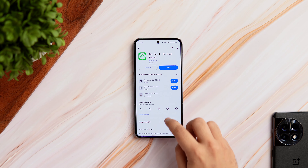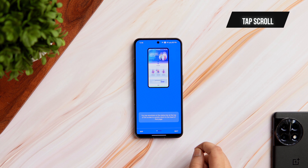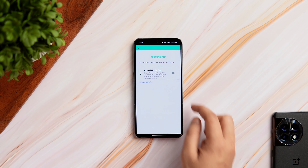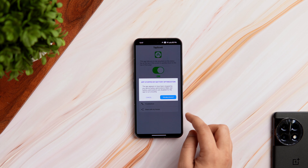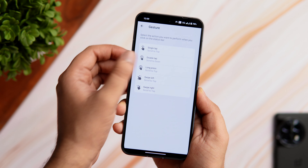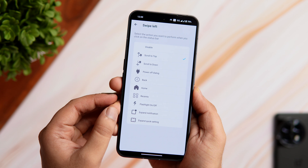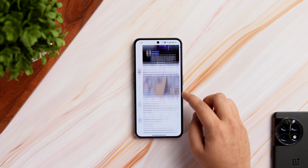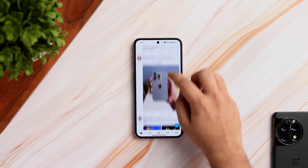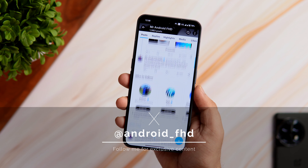The next app on this list is called Tab Scroll. You know iOS has this really cool feature where if you want to go to the top of any website, you just tap on the status bar and it automatically scrolls back to the top. This app brings the same functionality to Android. Just install the app, allow all required permissions, then go into settings and select 'Scroll to Top' as the tap action for a single tap. You can also toggle the flashlight with a double tap on the status bar. For example, while browsing Twitter or X, just tap the status bar to jump right to the top — it saves a lot of time.